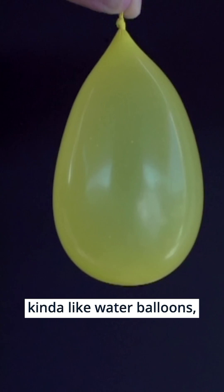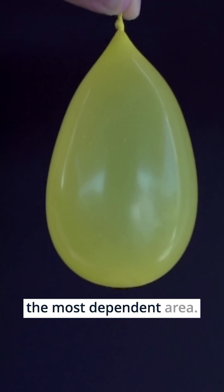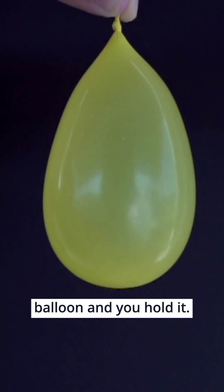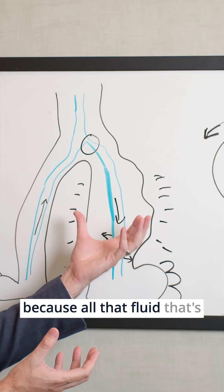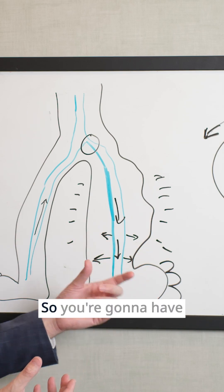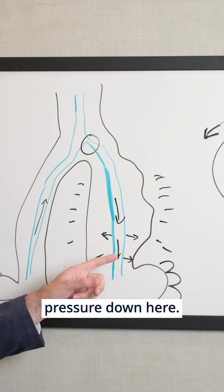Think of it like water balloons — you're going to have most of this happening at the most dependent areas. If you take a water balloon and hold it up by the knot, it's going to be skinny at the top and wide at the bottom. The same thing starts to happen in our legs, because all that fluid settles down towards the ankle, so you're going to have the highest area of pressure down there.